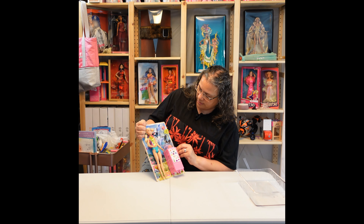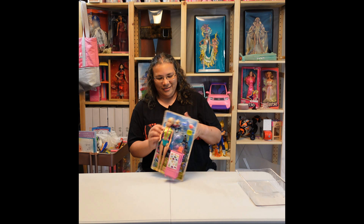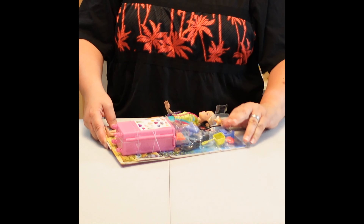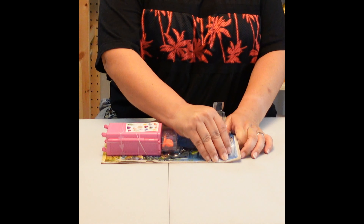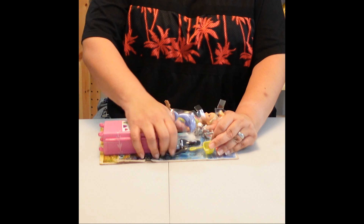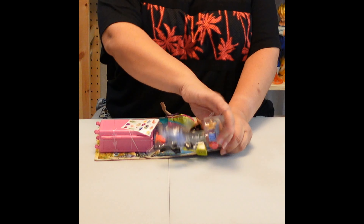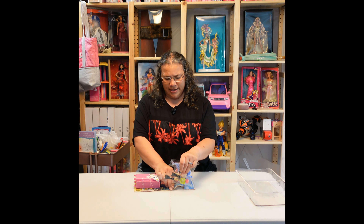Did I miss anything? Oh, a microscope! Let's keep opening. Do I need scissors yet? No, but I've completely ruined the backdrop. Come on, come on — there we go.